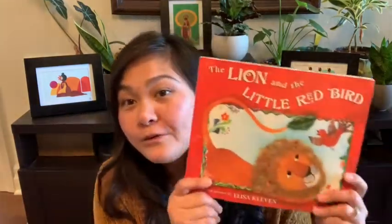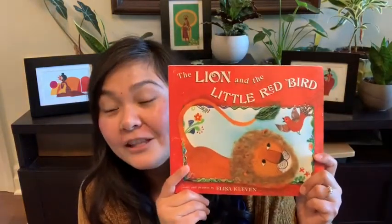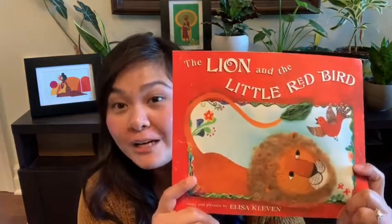Hi scholars, it's Ms. Sen here. Today we're going to be reading a book together — The Lion and the Little Red Bird. Before we check in with the front cover, we're going to do three things together: share a good reader question, an important word, and the genre of this book.